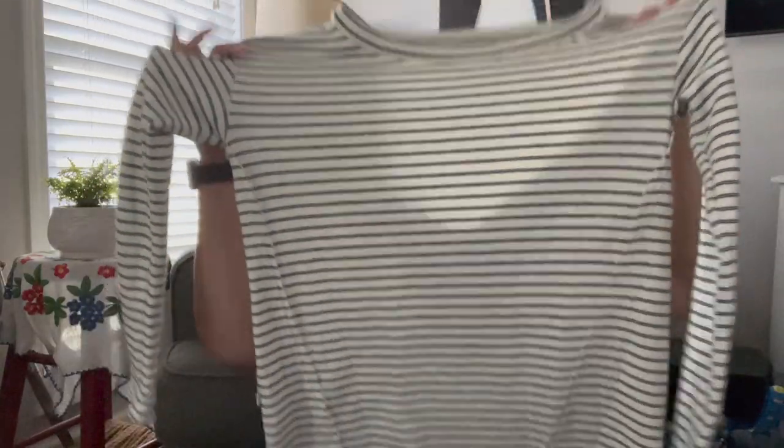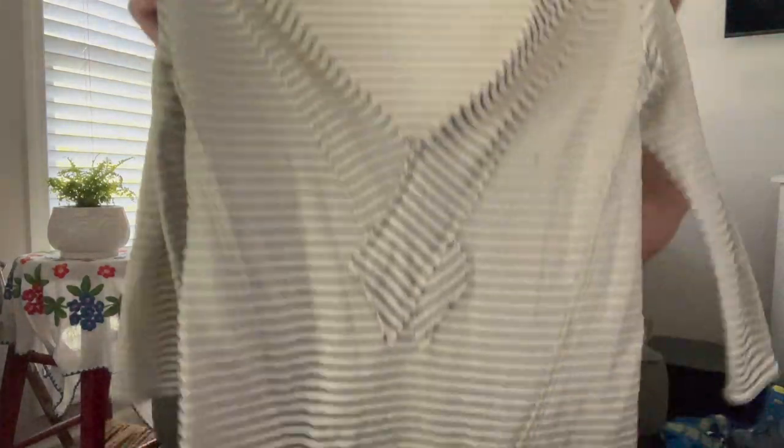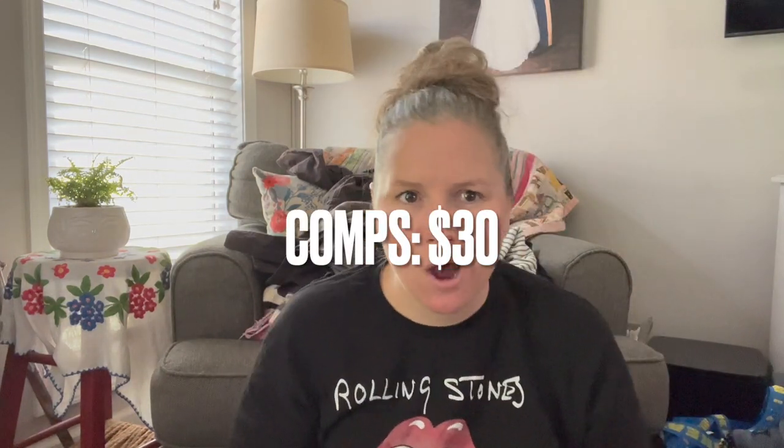This piece is size extra small, brand Saltwater Luxe — designed in Los Angeles, made in China. I just felt like it had something to it. The fabric is really nice, like a stretch terry almost. It's a long tunic top with a stripe, and the back has a cutout and crossover detail — almost like a mini dress cover-up. The comps on their products were pretty good.